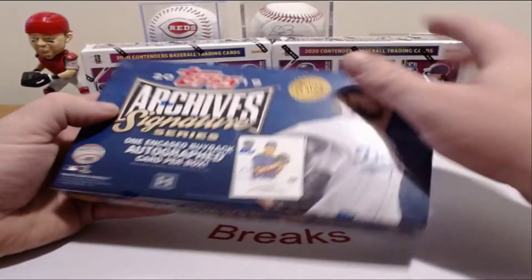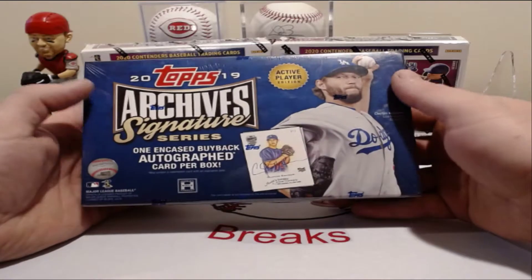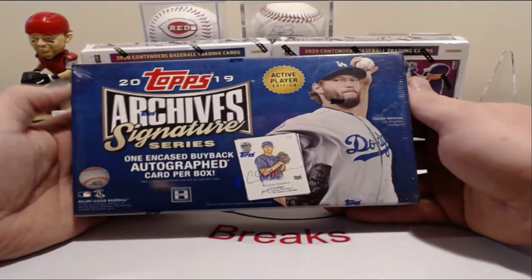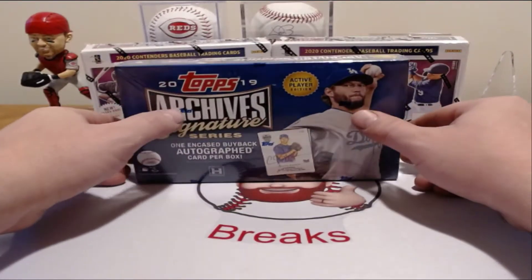If you guys are interested in this, I'm going to do this for $4 a spot — $4 per team, you can't beat it. You've got a chance of getting an encased autograph. They are a buyback card, which is pretty cool. If you're wondering what a buyback card looks like, let me show you.